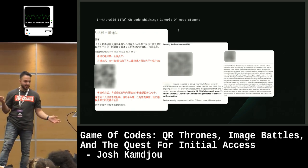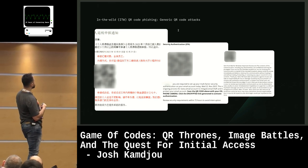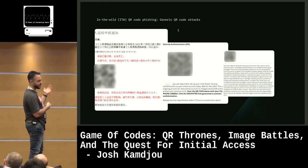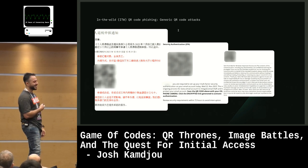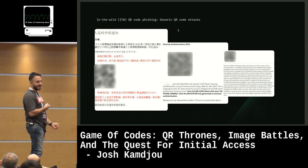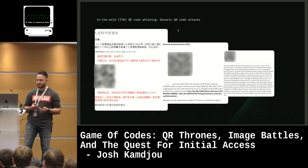We're also seeing generic QR code phishing attacks in foreign languages with no brand logo being impersonated — just a generic '2FA, you need to renew, who knows what service this is for.' And the boldest one: literally a blank email with just a QR code. Interestingly, the attacker also inserted a confidentiality disclosure statement at the bottom — we see this quite often where attackers insert confidentiality notices to make attacks seem more believable.